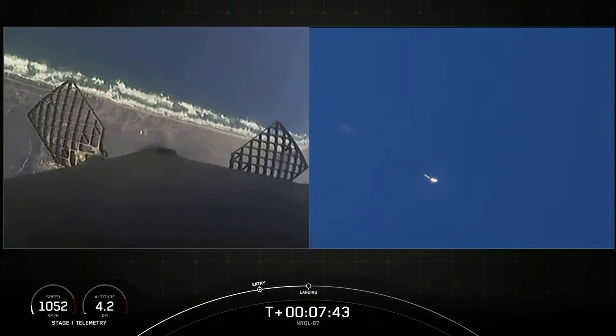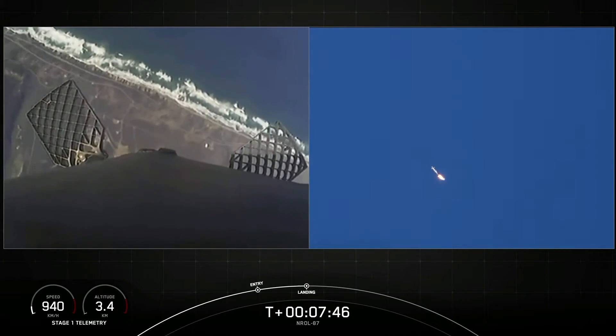Stage one landing burn startup. We can see the landing burn has begun.